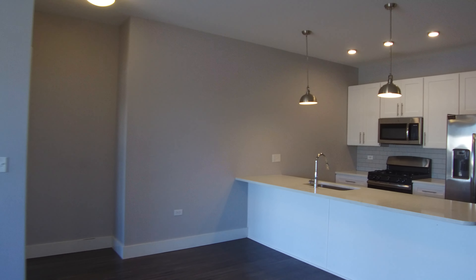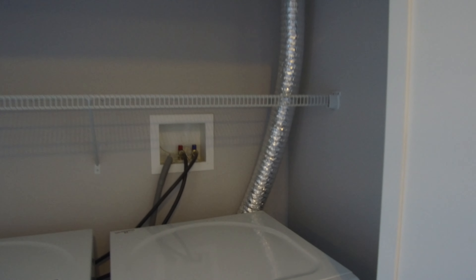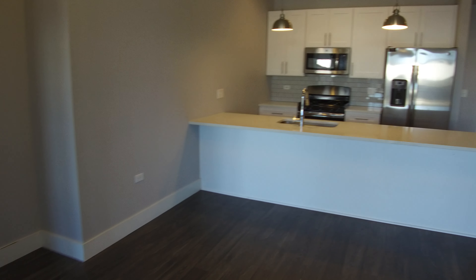There are in-unit washers and dryers — nice front loaders. One more look at your balcony, and finally another look at the kitchen.